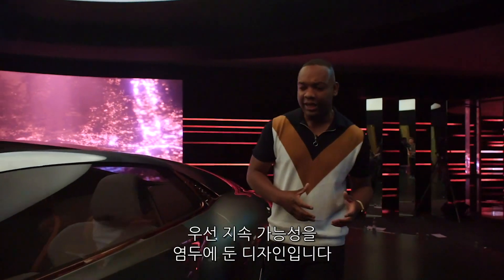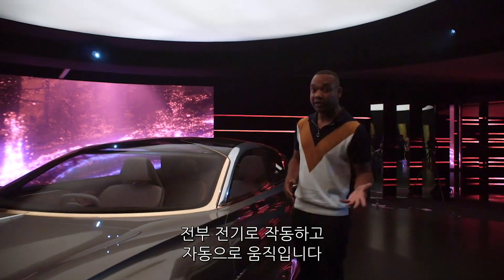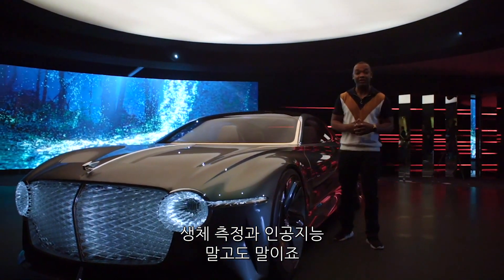A few key points to take away before we get into the nitty-gritty. This car is designed to be sustainable, high performance and fun to drive. It's all electric, it's autonomous when you want it to be, and it also features some very interesting concepts behind biometrics and artificial intelligence.